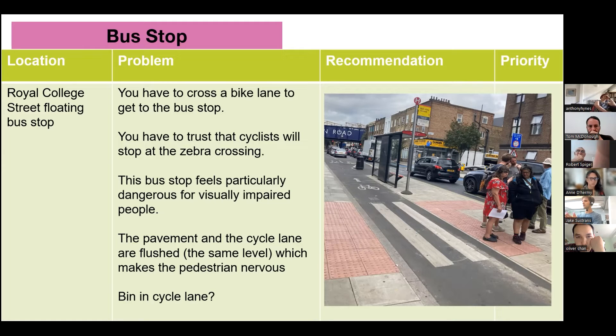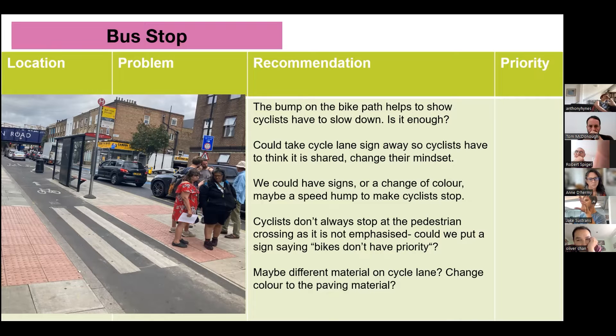First, we checked the floating bus stop at Royal College Street. Some of us were concerned that disabled people might be scared of using this bus stop because of the cycle lane cutting past it. The problems identified are: you have to cross a bike lane to get to the bus stop; you have to trust that cyclists will stop at the zebra crossing; it feels particularly dangerous for visually impaired people; the pavement and the cycle lane are the same level, which might make people feel more nervous; and there seems to be a dip in the cycle lane. One idea was to put another speed bump on the bike path to help show cyclists they have to slow down.